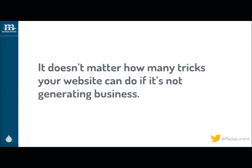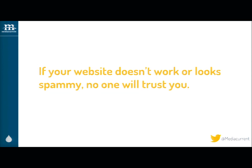What I hear from marketers is it doesn't matter how many tricks your website can do if it's not bringing me leads. And the flip is also true — if your website looks spammy or something is preventing the user from connecting with that brand, it's worthless too. They're not going to convert; they're not going to be customers for you.